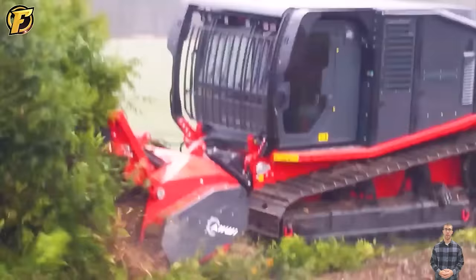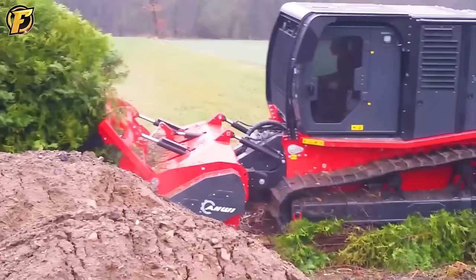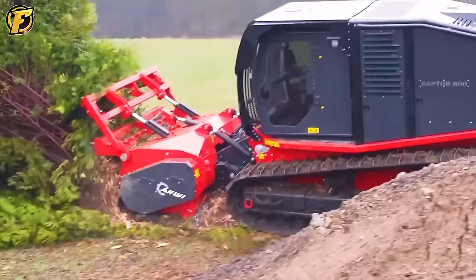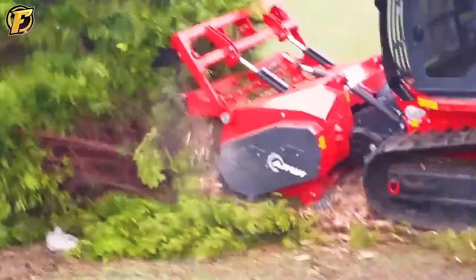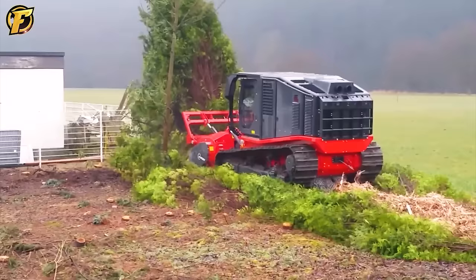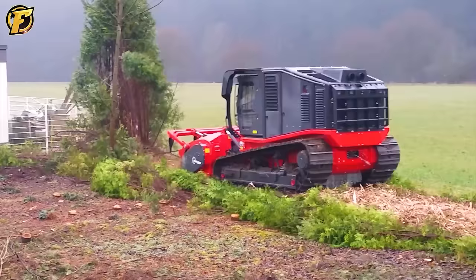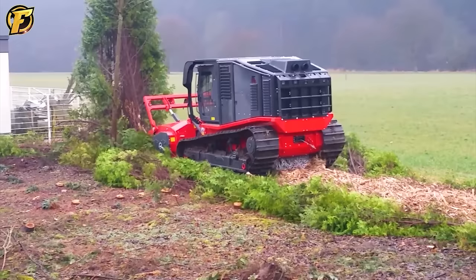The Raptor 800 is an excellent tree feller commonly used in the timber industry and for tree felling jobs. Powered by a 250 horsepower diesel engine, it can easily cut through trees and overgrown vegetation. Its sharp blade allows efficient handling of large and small trees, removing obstacles during construction or site clearance — a reliable tool for tree felling and land clearing.